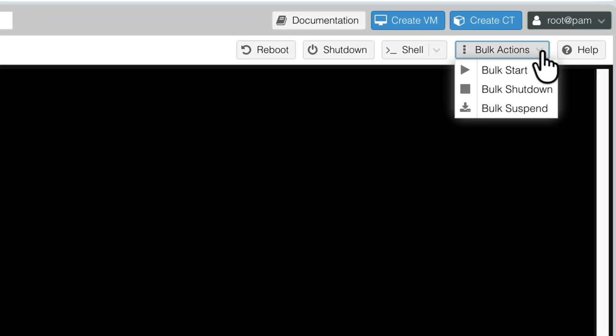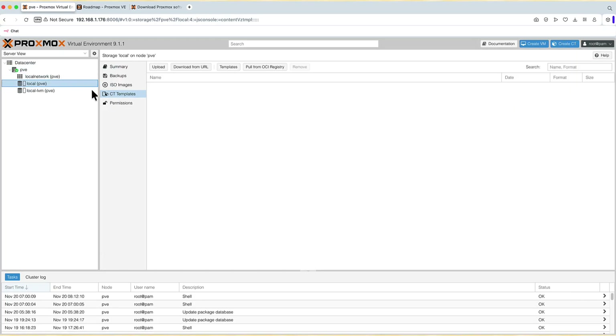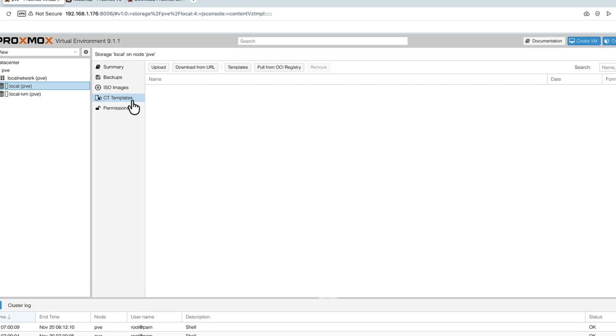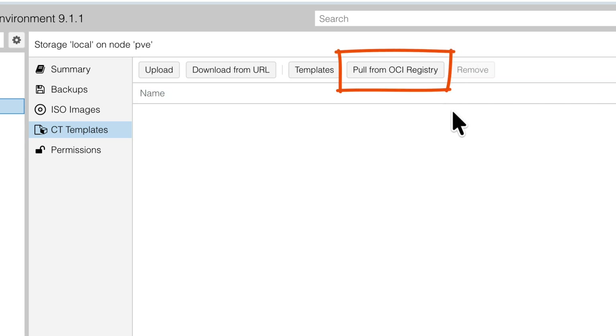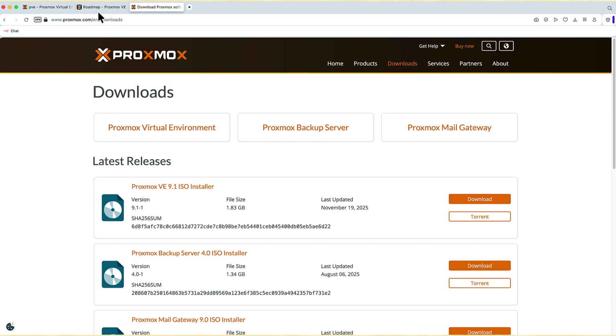You can see those bulk actions which let you perform changes for many LXCs and VMs at the same time. And if we go to the storage option where you keep your templates, you can see that you can now pull from an OCI registry — which is a huge change. But let's go back to the beginning.